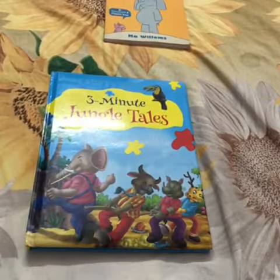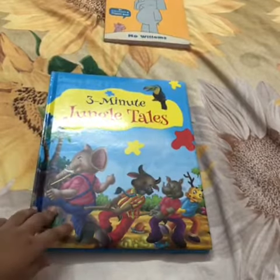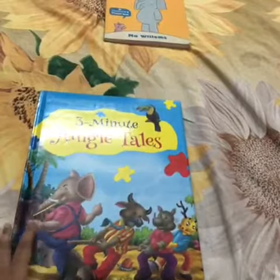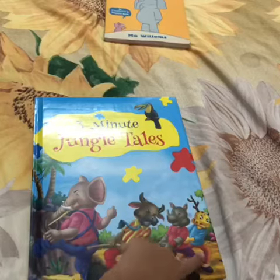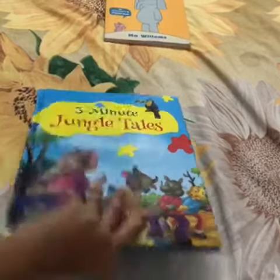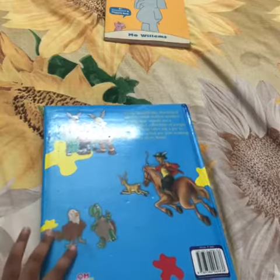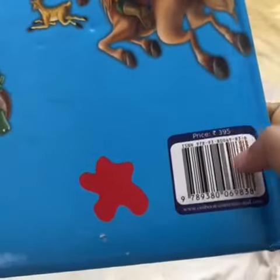Hi guys, welcome to Fun with Learning. I'm Chris Lynn from Fun with Learning. Today I'm going to review this book called Three Minutes Jungle Deals. It has pages with animals like elephant, cow, rhino, and deer. The back page has a rabbit family, a man catching the steer, a tortoise, and an eagle. It's from Home Kids, and the price is 395.